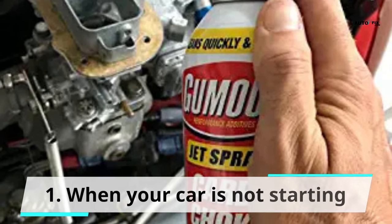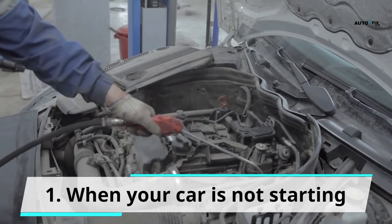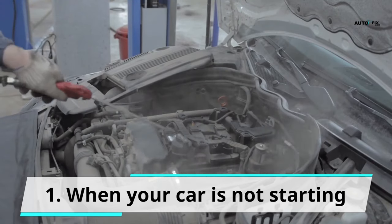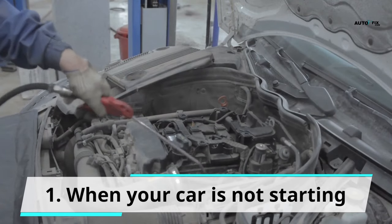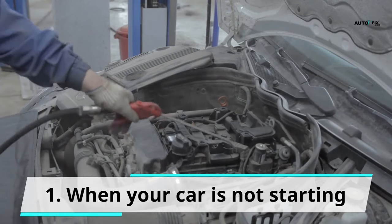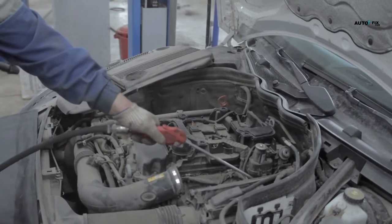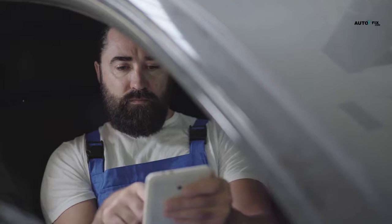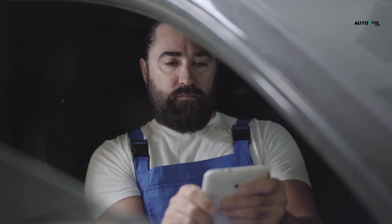Sign 1: When your car is not starting. A dirty carburetor affects the performance of the car engine. This is because the presence of too much dirt in the carburetor prevents the proper passage of air and fuel combinations into the engine. By implication, this would most often lead to a turnover, and your car would likely not start. Thus, whenever your engine does not start, it may be a sign that your carburetor is dirty. It's time to clean your car carburetor.